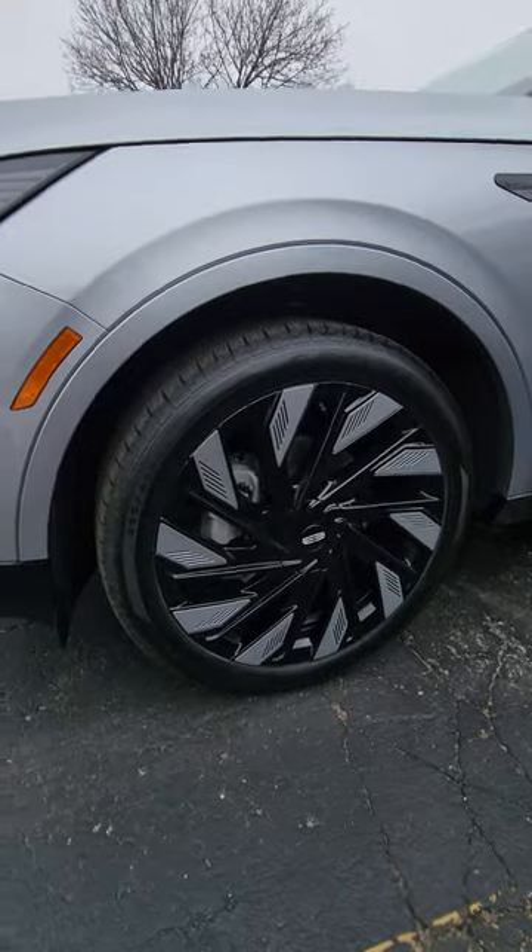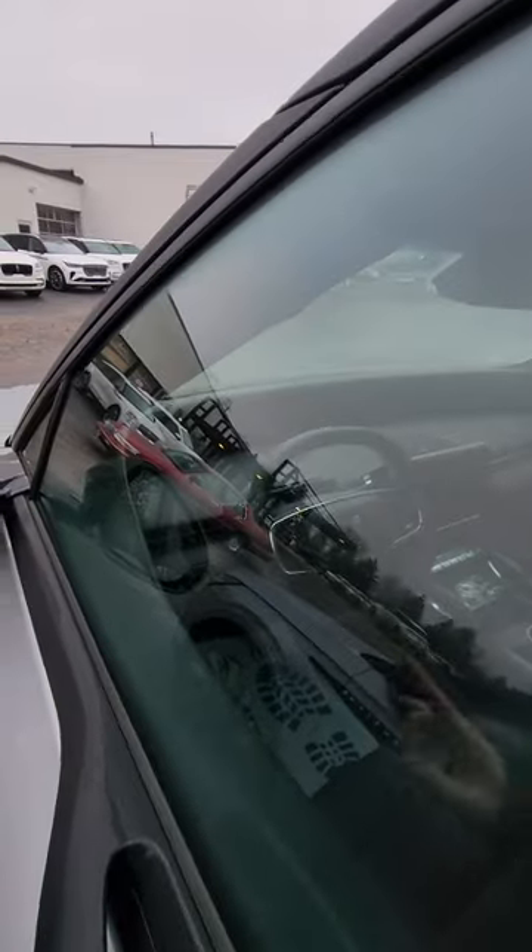Look at these wheels! But the interior is the big show. All that big black strip is one giant screen going all the way across. You also have an additional helper screen, real metal accent buttons, and real leather.